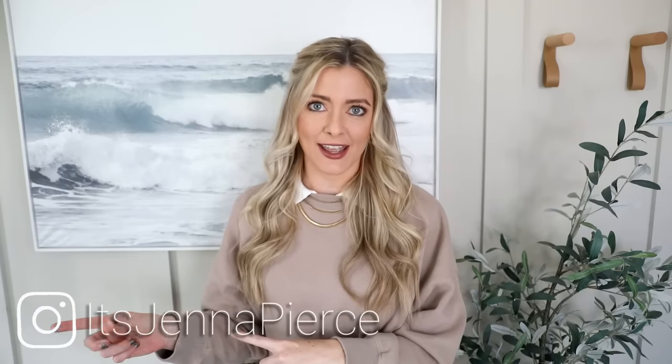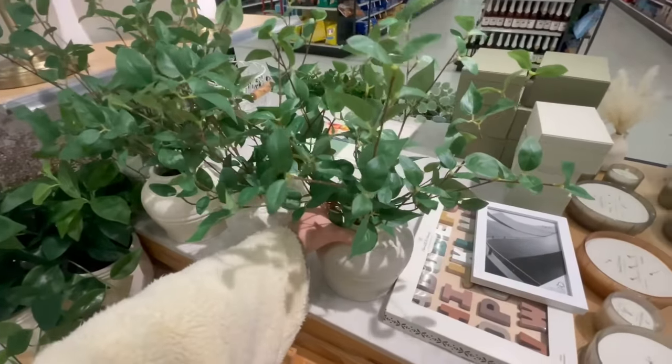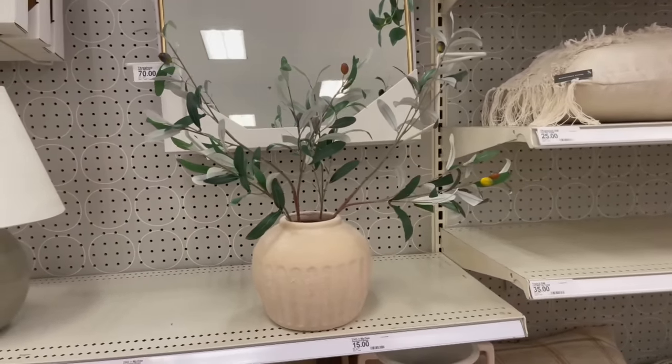Hey there everyone, it's Jenna. Welcome or welcome back to my channel. In today's video we're gonna head off to Target, and you all know that I love to take you through the store when the new decor lines drop, because we can point out some of those emerging trends and I love to give you styling tips and ideas with some of the new products.